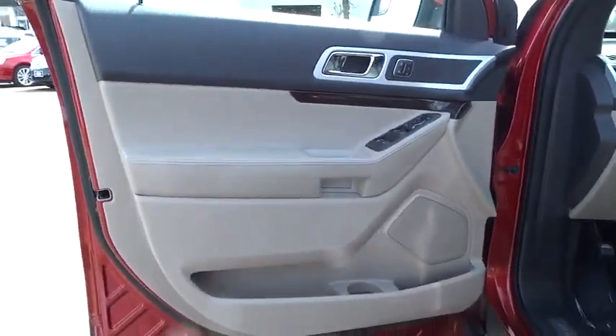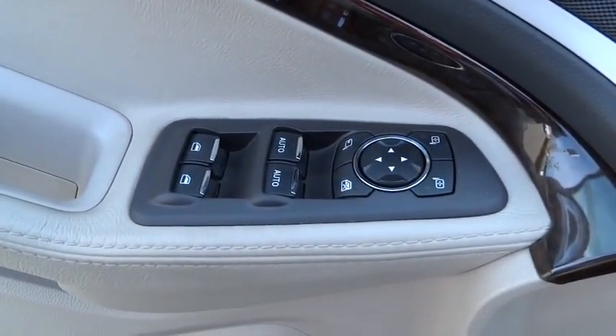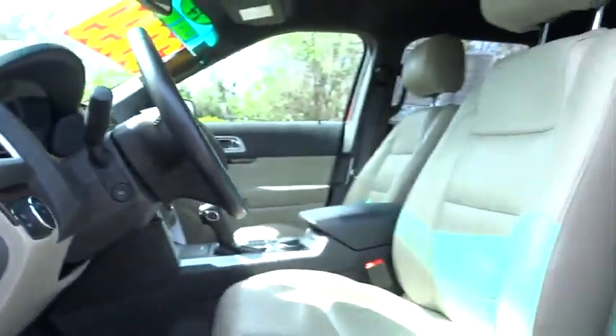Four-wheel drive, aluminum wheels, keyless entry, four-wheel disc brakes, AM FM stereo radio, premium sound system, rear defrost.